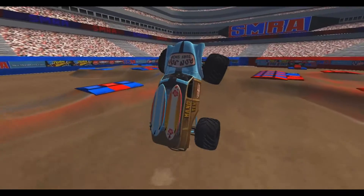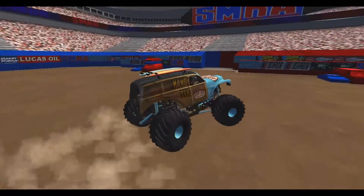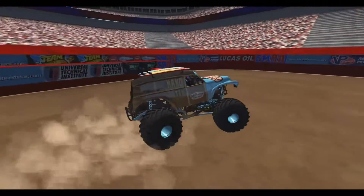Got that slap wheelie going as he's going up the racing lane — beautifully done right there. Hard hit coming down as he hits the side of the center jump.